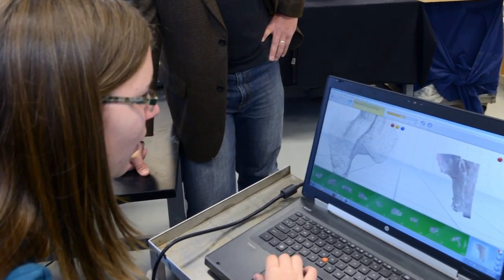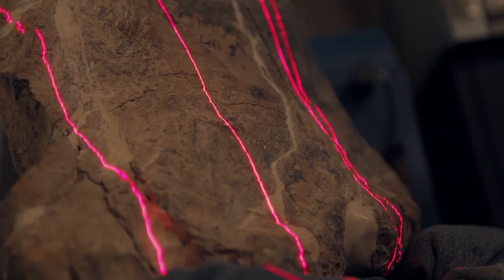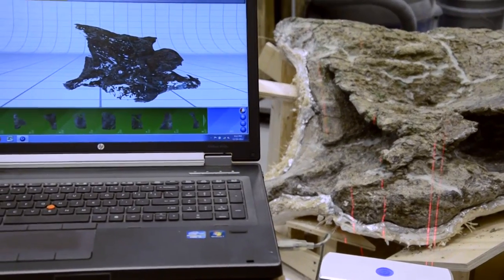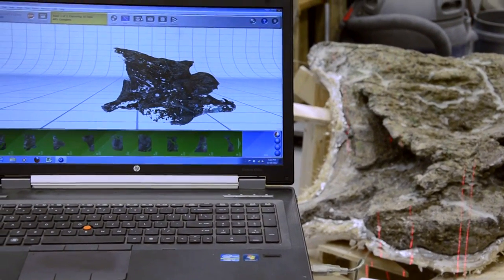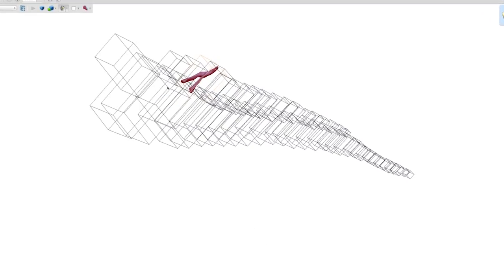The team will use cutting-edge technology to examine and share their find with the rest of the world. We're using a 3D laser scanner to capture the digital form of these bones, and then essentially we can digitally curate the fossil. This has the advantage that it doesn't take space — these images can be ported around the world to other scientists, other museums, and we can use them in biomechanical models.